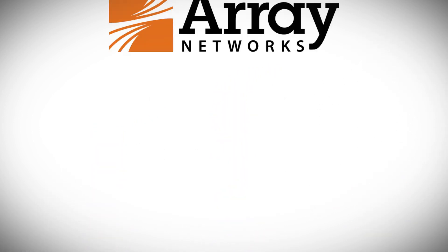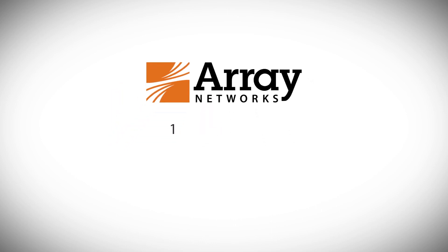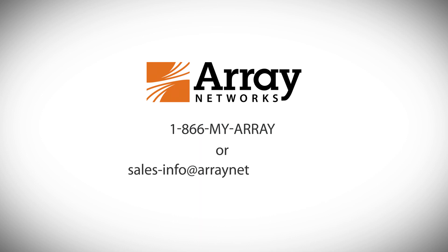To learn more about streamlining and simplifying your path to virtualized networking and security, contact Array Networks today at 1-866-MY-ARRAY or sales-info at ArrayNetworks.com.